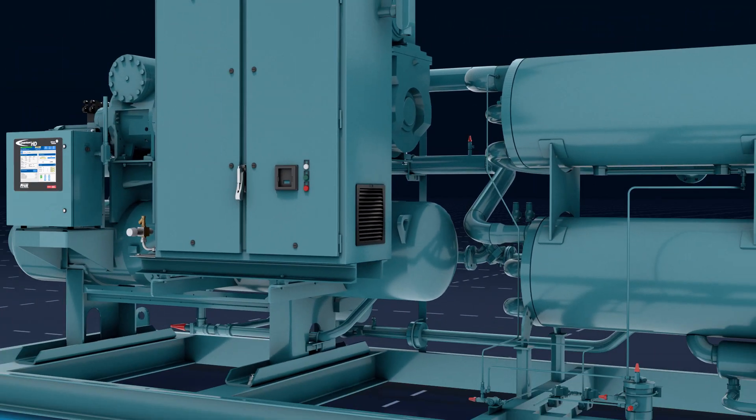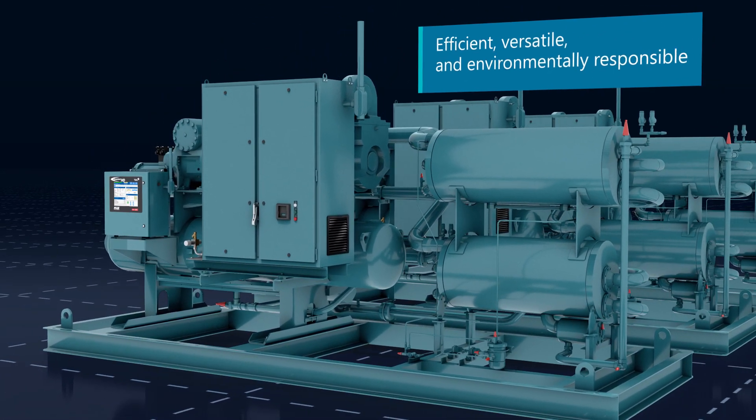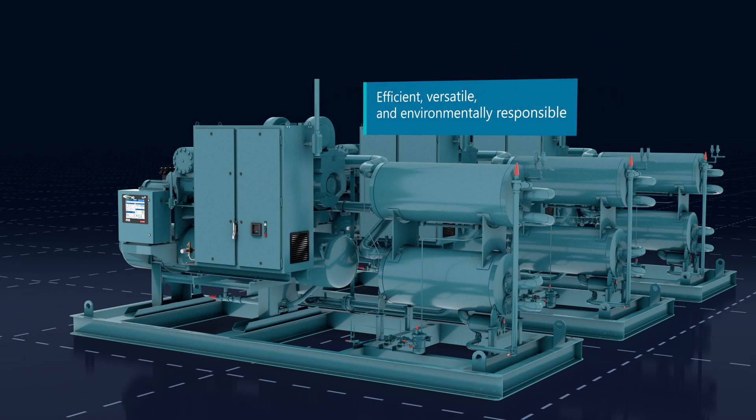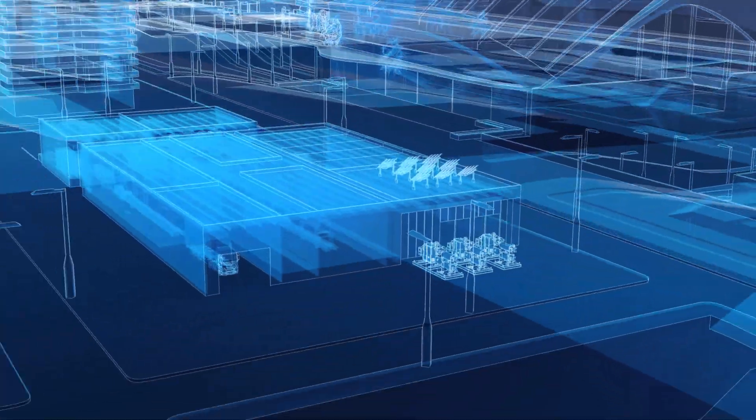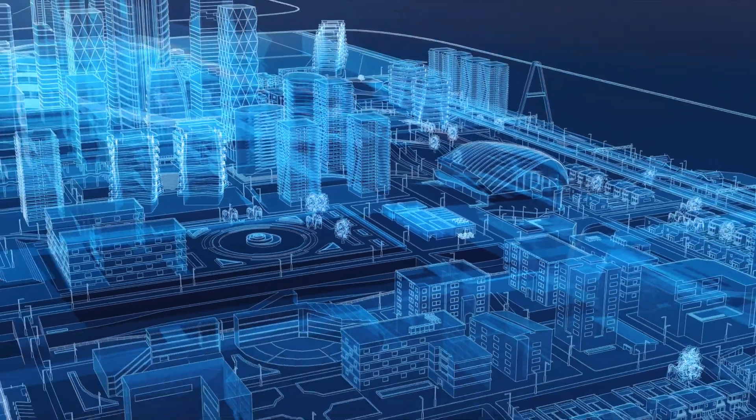Wherever you need fluid chilling across your food process and storage operations, the Frick in-line packaged ammonia chiller gives you unparalleled efficiency in a safe, cost-effective, highly versatile, and environmentally responsible package.